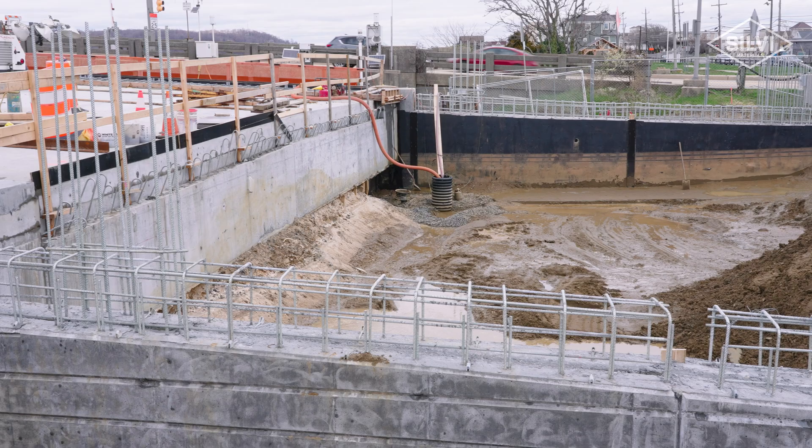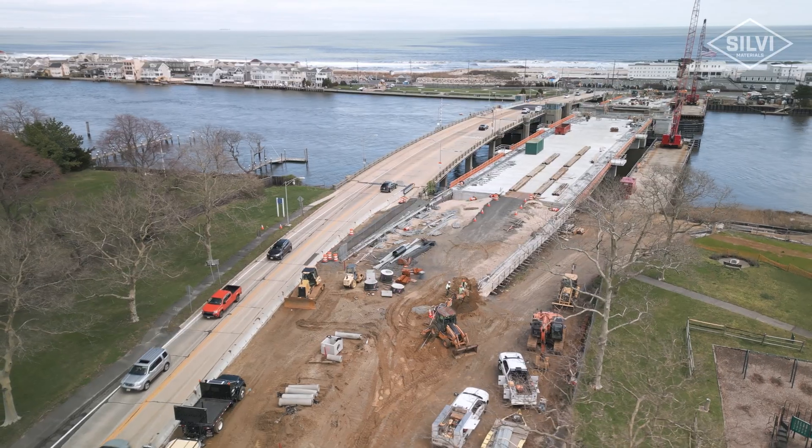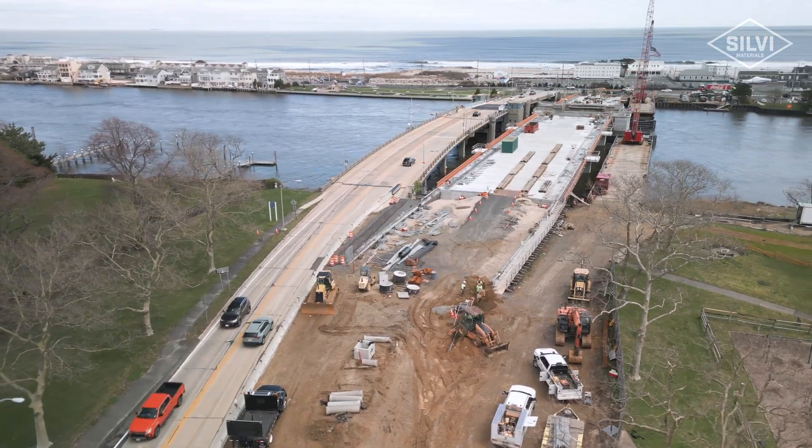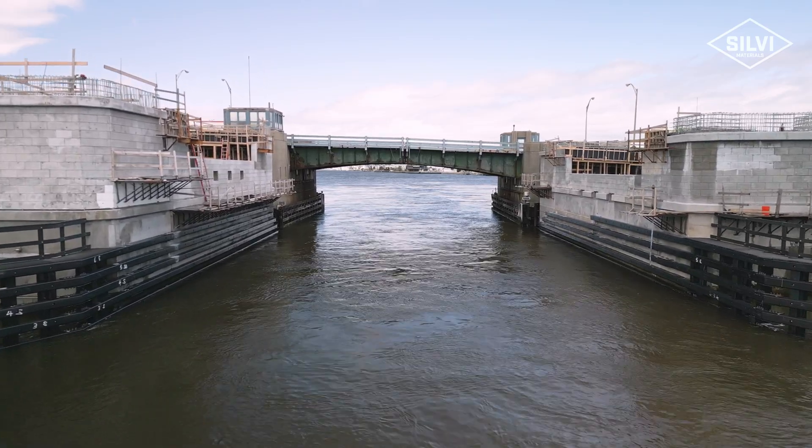Moving forward we're looking to be pouring the remaining retaining walls on the Seabright side, pouring the approach slabs and followed by the bascule span sidewalk and concrete deck. We're expecting to be completing this project within 2025.